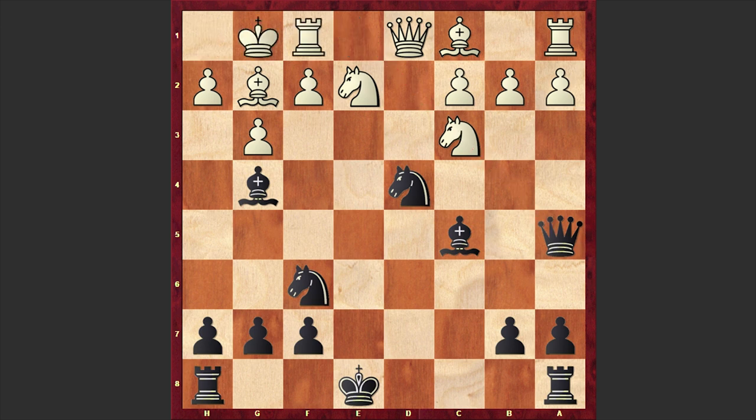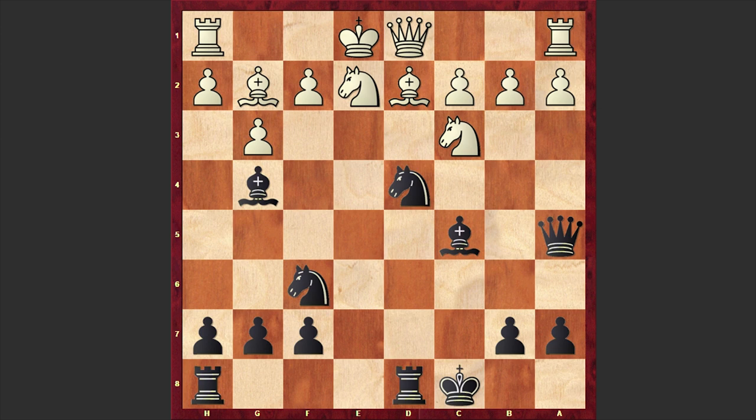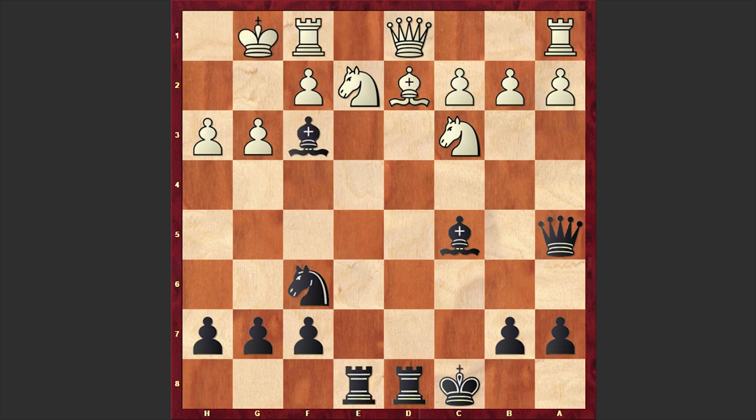If white castles kingside then Rd8 can be very unpleasant — the threat is Nxd2 and it's not quite clear how white is going to save this position. White's position is totally lost. After Qa5, if Bd2 then black can castle queenside. If h3 then Nf3 check is coming and after the exchange on f3, castles kingside, black has Re8 and pins are all over the board. If Rg1, then Qb6 and black is winning.